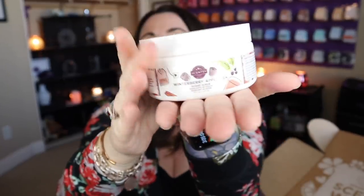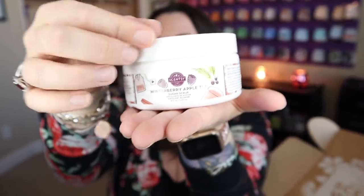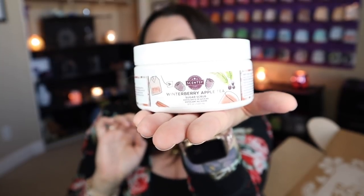Let's dig into the other items. We have a Winterberry Apple Tea sugar scrub, and I do love our sugar scrubs. I'm not a sugar scrub guru or anything, but I really like ours. When you first open it it's kind of liquidy — give it a good stir and you can start using it. They are so nice, just a very gentle exfoliant. Even if you have sensitive skin, I don't find it to be irritating in any kind of way. It's really, really nice. And I love Winterberry Apple Tea — one of my all-time favorite fragrances for sure.